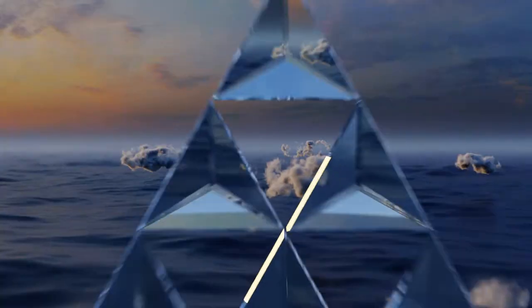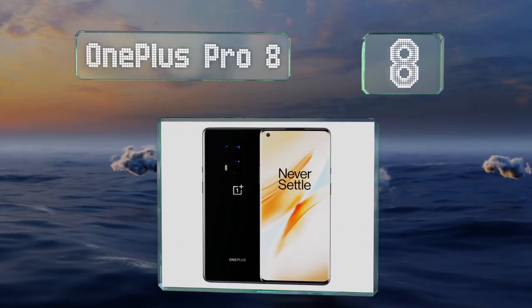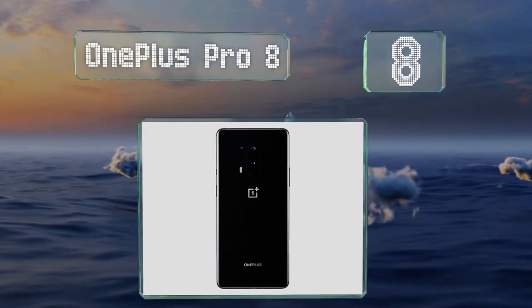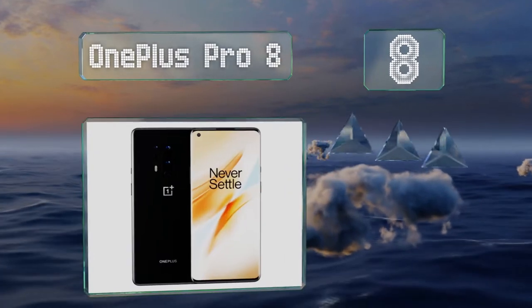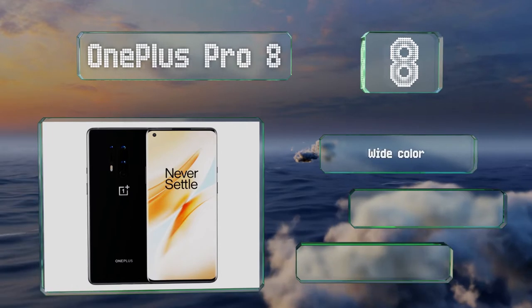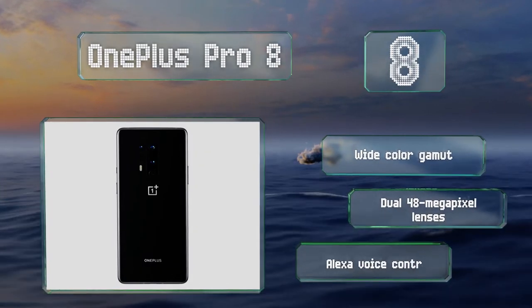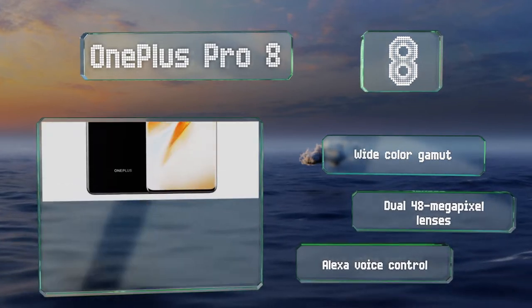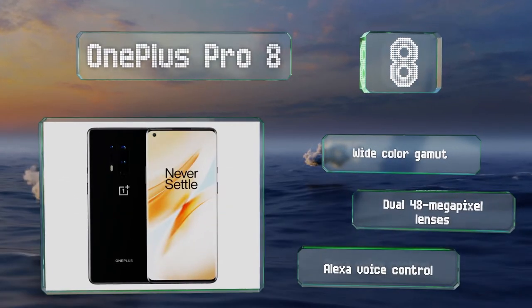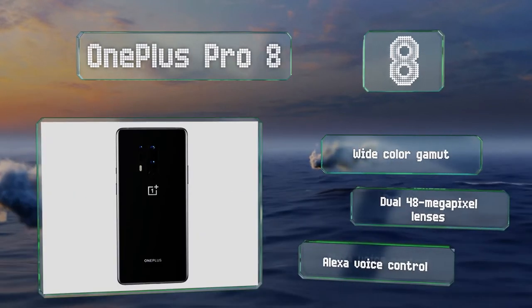Coming in at number 8 on our list: as long as you're willing to make a sizable investment, the OnePlus Pro 8 delivers a flagship-level experience and should last for years without a problem. It has 256GB of internal memory and 12GB of RAM to ensure good performance in any situation. It offers a wide color gamut, dual 48MP lenses and Alexa voice control.